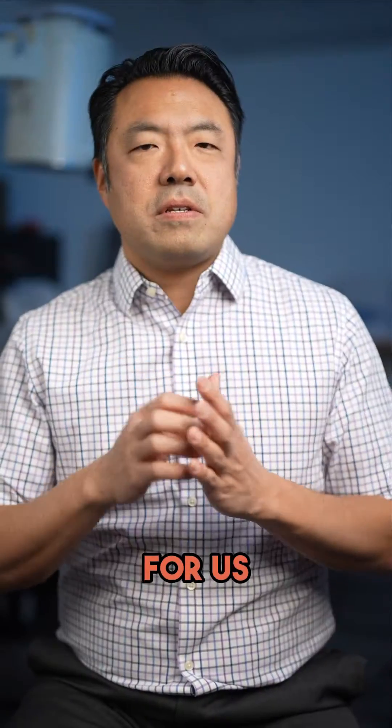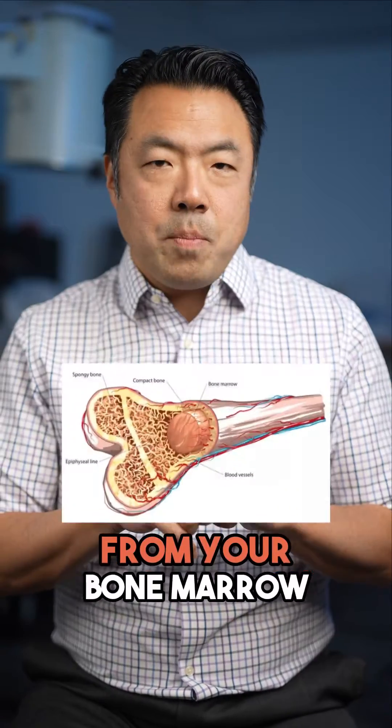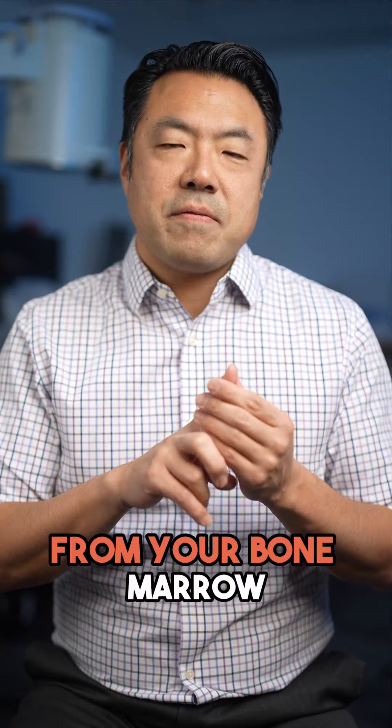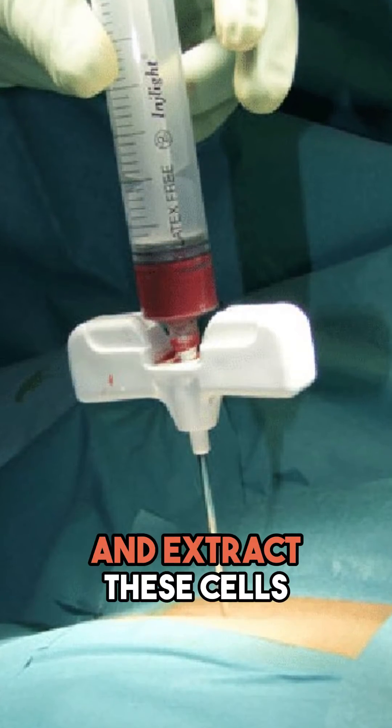Stem cells are a little bit different. For us, stem cells come from one of two primary locations: number one, from your bone marrow, and number two, from your fat. The process by which we take it from your bone marrow is that we use a highly specialized needle, go into the center of your bone, and extract these cells.